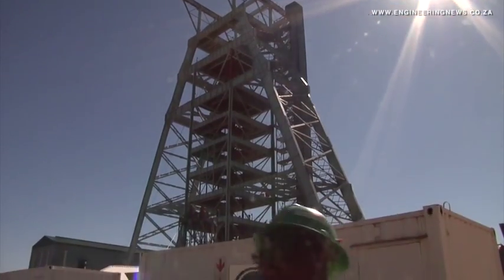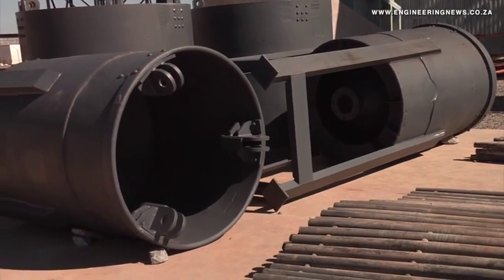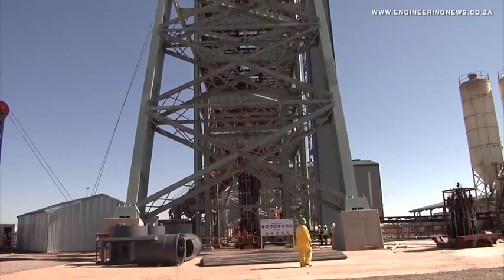On the main shaft, we are standing at 520 metres below surface. It is also progressing fairly well in terms of the planned targets. We will be cutting the first station at 720 metres below surface on the main shaft — that is another three to four months.